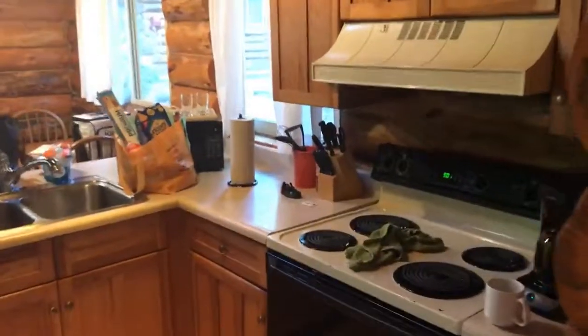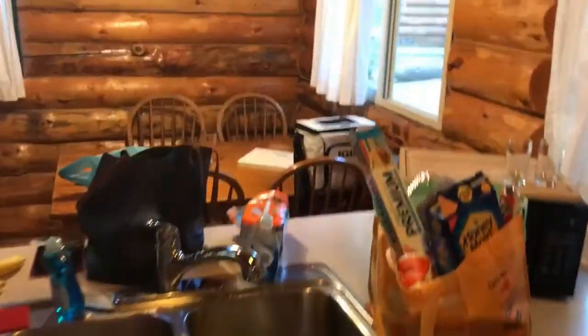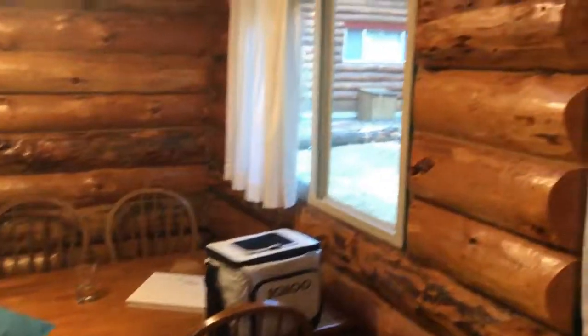Fully equipped kitchen — stove, no dishwasher, but people are kind of roughing it. Got a fireplace here, refrigerator, and a pretty neat stairway to the upstairs.